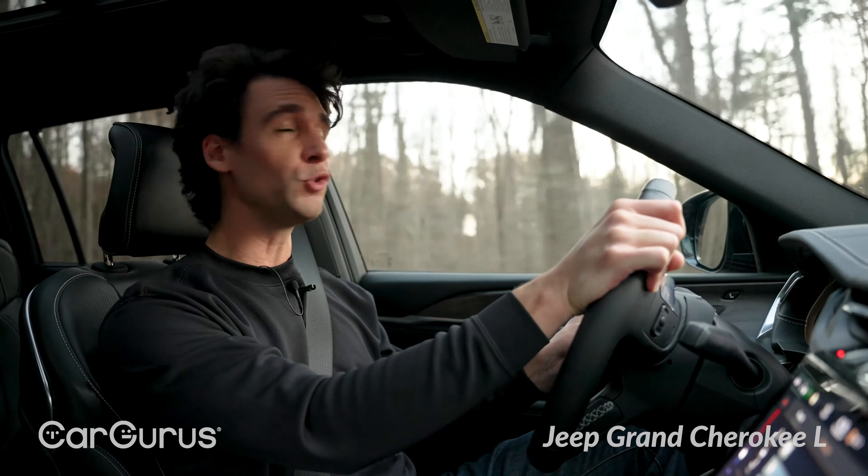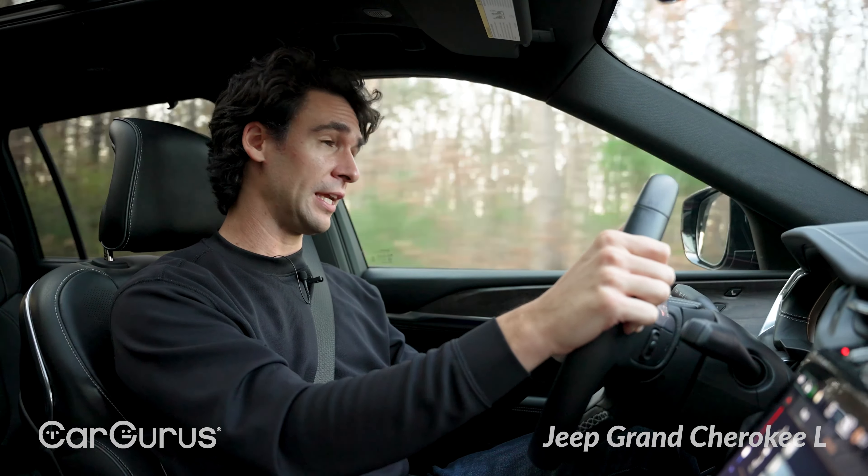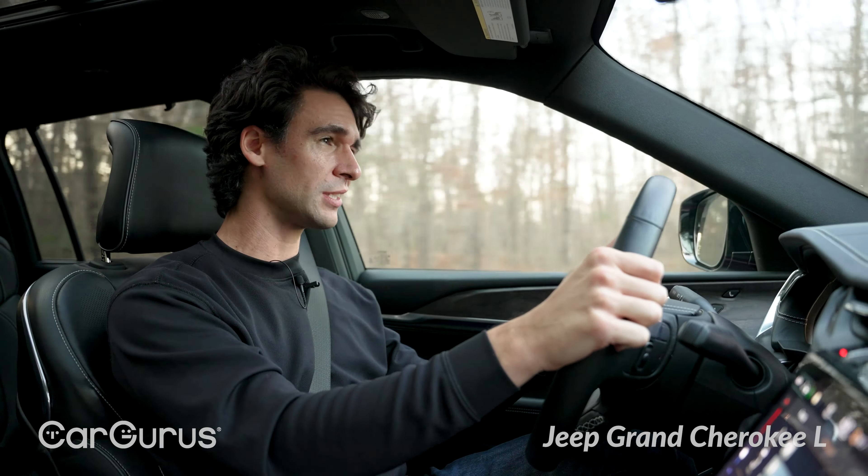The engine is the weak point — it's 293 horsepower and 260 pound-feet of torque. You can hear a lot of it, too much of it. It's just coarse, a bit gritty. And the eight-speed automatic doesn't really respond all that well when you put it into Sport.